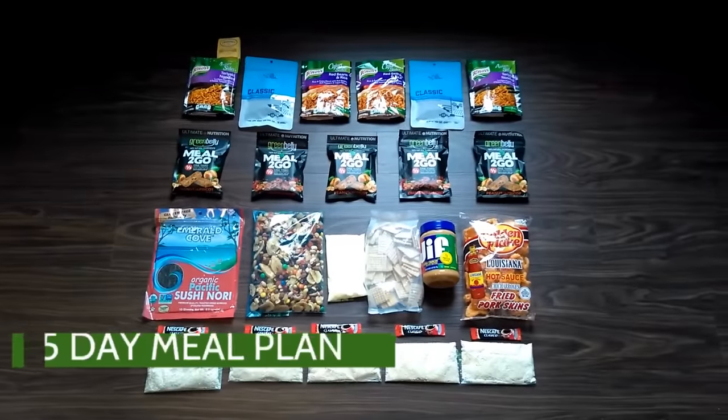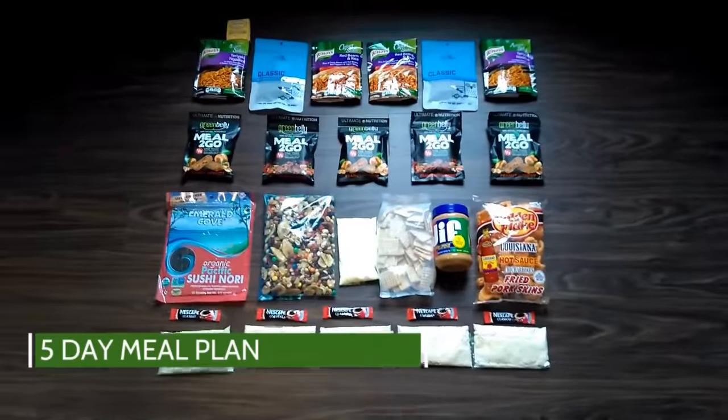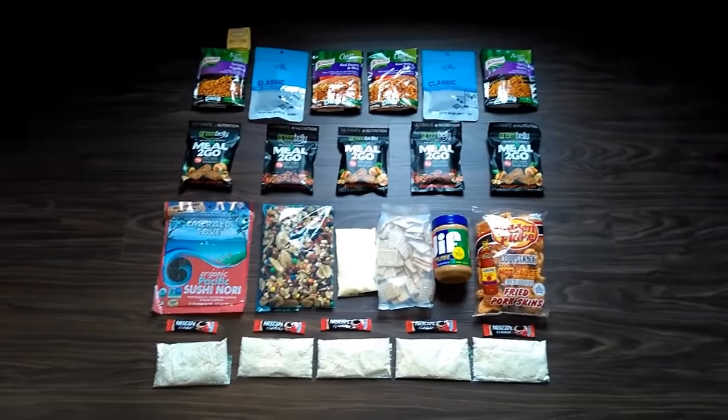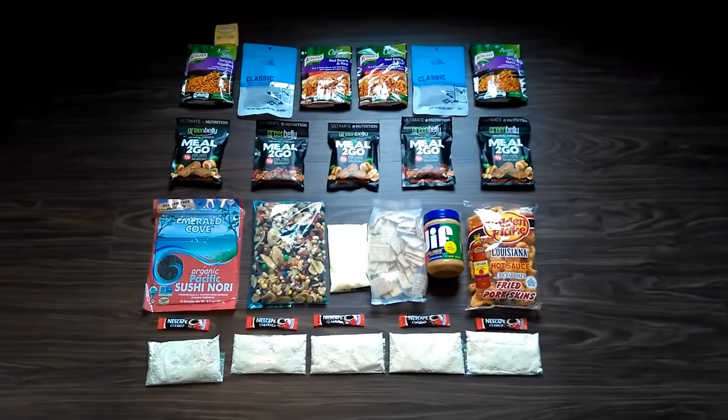So I've got a five-day, four-night backpacking trip coming up and I have all my food laid out here. A lot of the stuff is what I used on the Appalachian Trail, and I've got a few things I've been using differently. I wanted to make a quick video and share it with you guys.